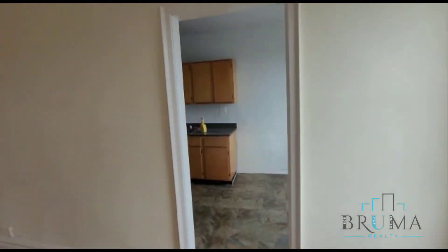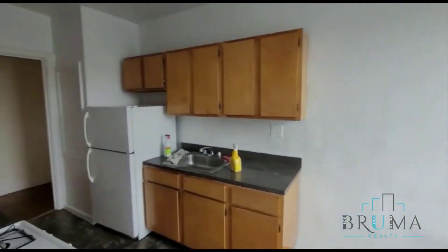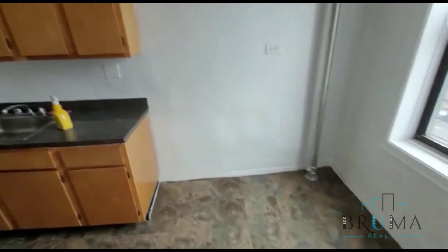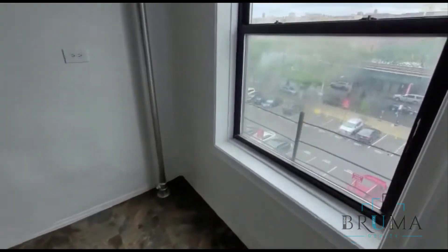Moving on to the kitchen — this is an eat-in kitchen. We've got two entrances: one from the foyer and one from the living room as well. Here's your place for an eat-in, with a very large window letting in a lot of great light.